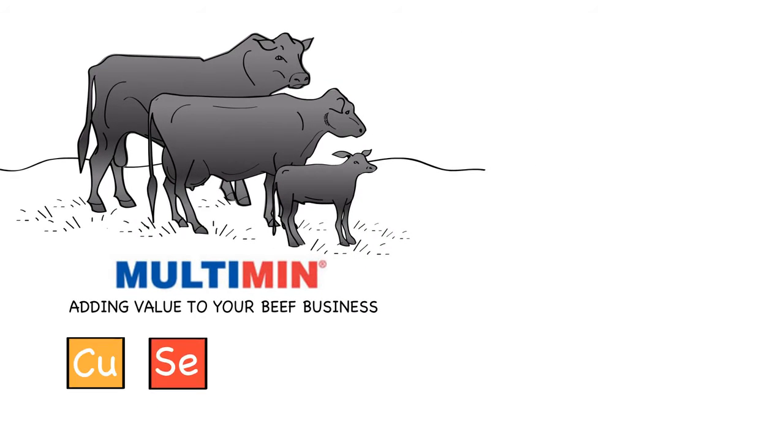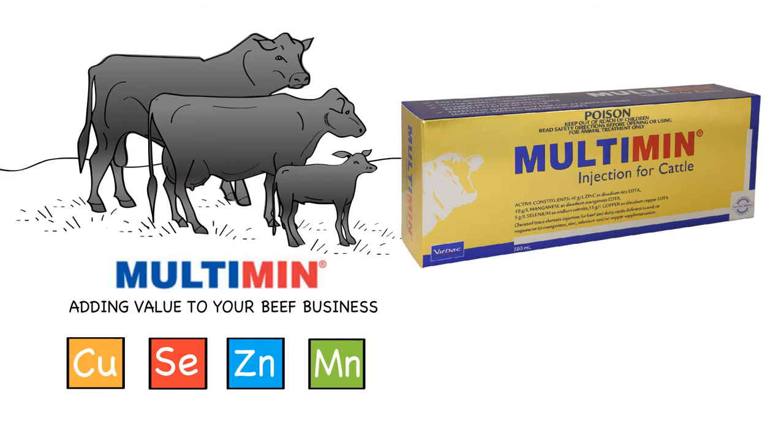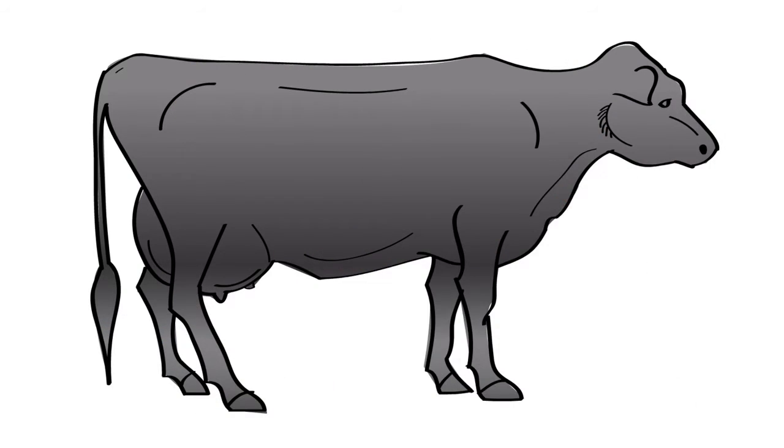Multimin supplies copper, selenium, zinc and manganese in an injectable formulation which is absorbed within 8 to 10 hours and stored well in the liver for later use. It also results in increases in the actual enzymes relying on trace minerals for reproductive and immune function.